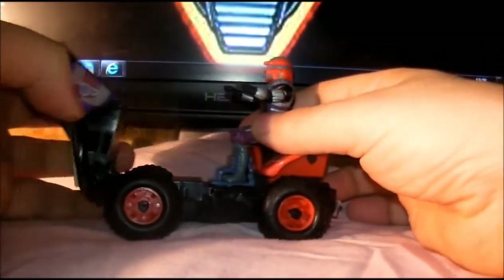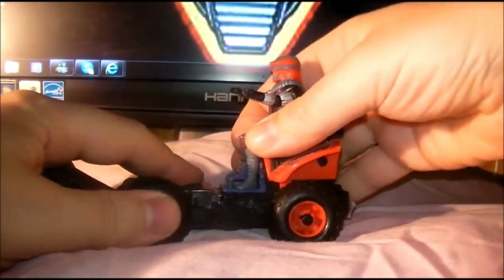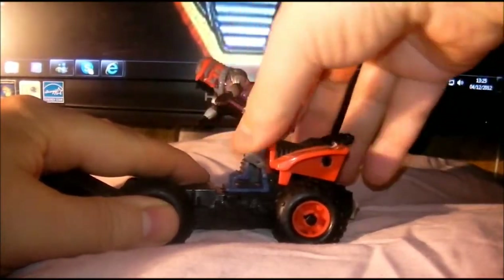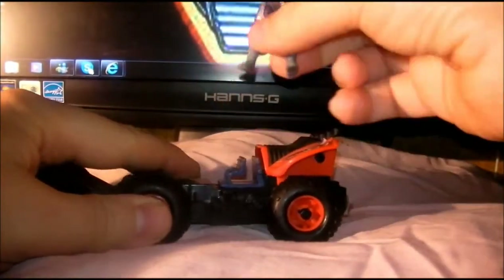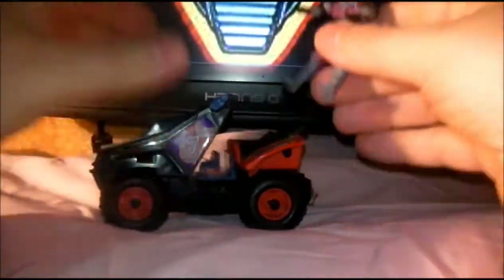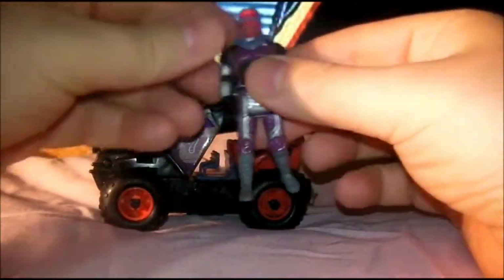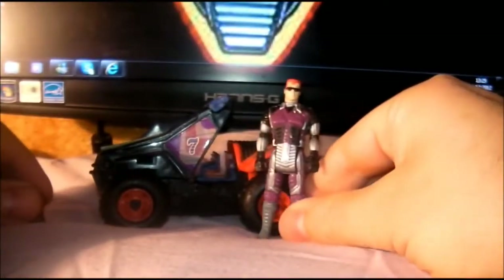Let's pull him out and have a look at him. He's got a little clip thing there so you can put his feet in, which is a right pain to get out, I found. He must be getting hemorrhoids sitting in this position all the time, poor guy. So here is Lester Sludge.